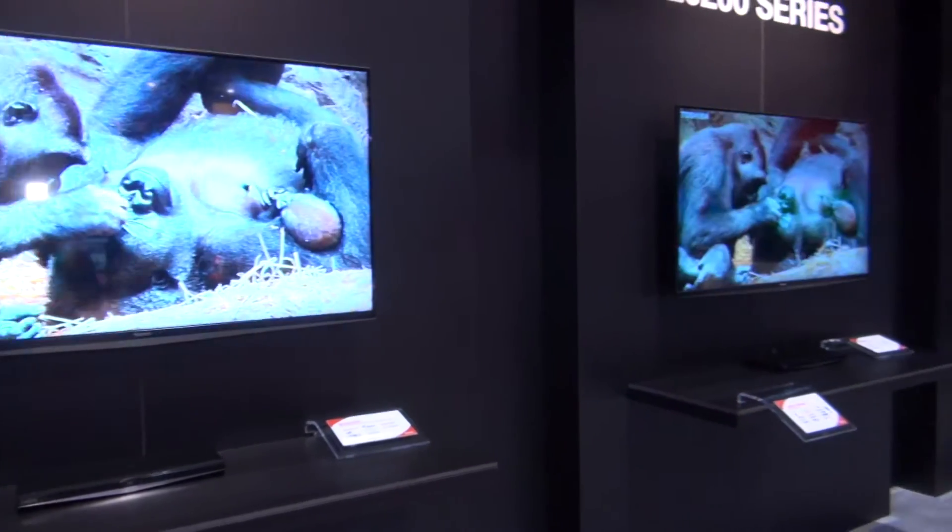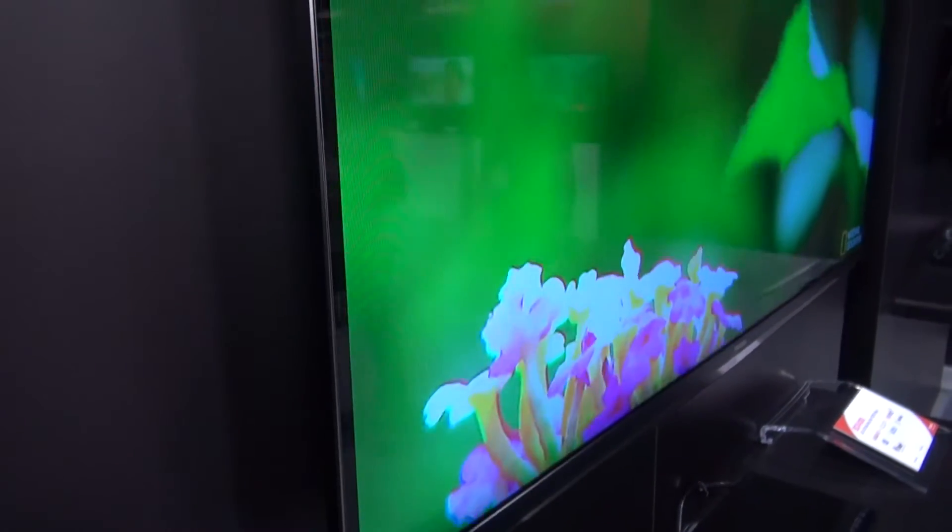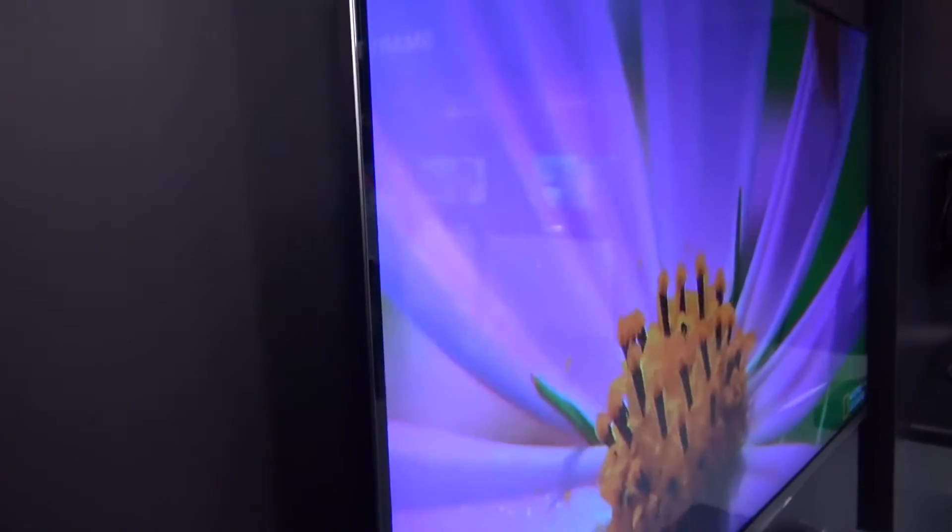We're here looking at some of Toshiba's latest TV range. These are LED sets which go up to large sizes, small sizes, everything in between. They also sell LCD displays as well.